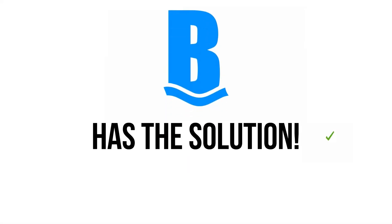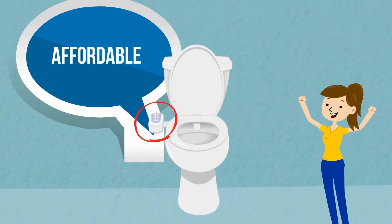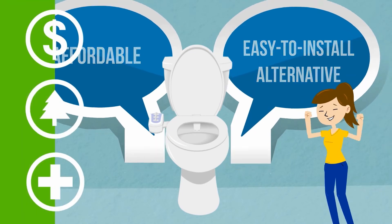But Bidet Inc. has the solution: the BA4500 Bidet Attachment. The BA4500 is an affordable and easy-to-install alternative that will provide you with the benefits of our three pillars of saving.